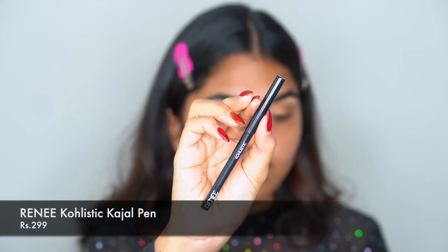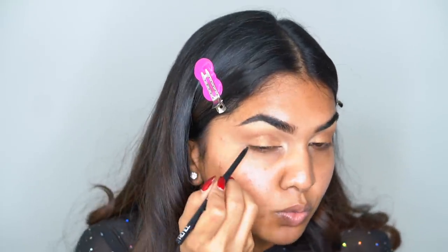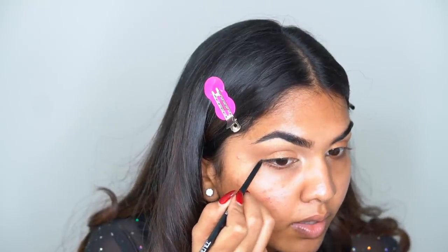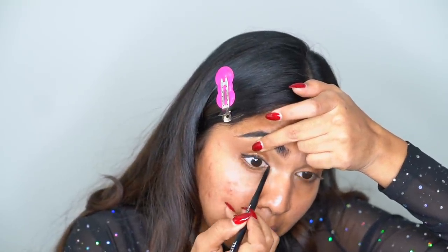Next I'm going in with the Renee Holistic Kajal to tight-line my waterline and add a tiny wing. Don't overdo it — thick liner makes a big difference and can end up looking very old-school. Just be careful how much you use. I'm going to add it just at the outer end of the eye and then tight-line the lash line.